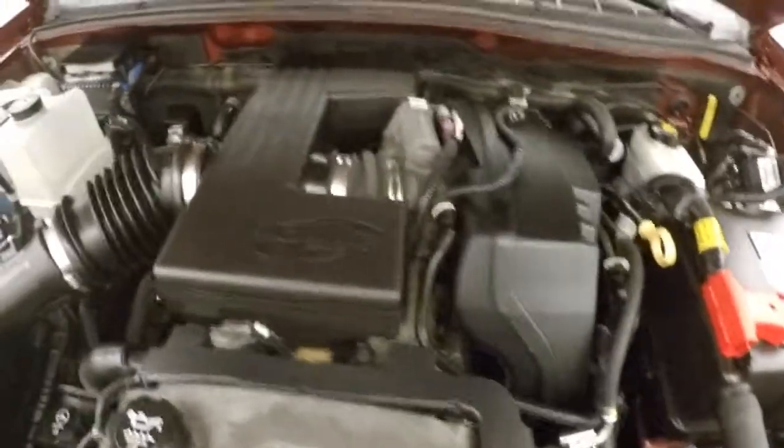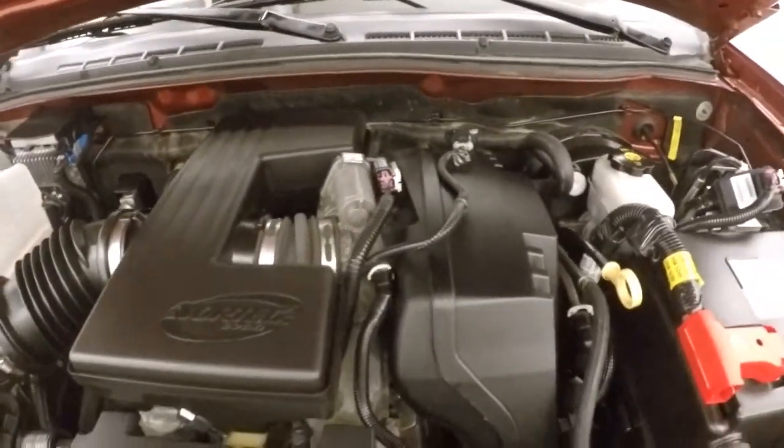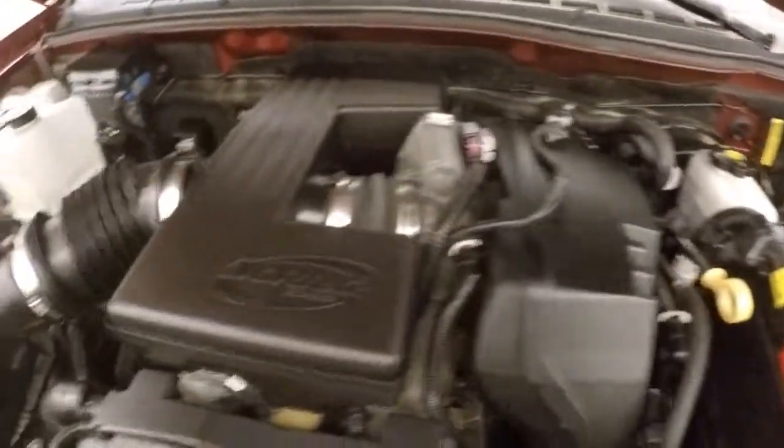And under the hood you've got your 3.7 liter. Got it nice and strong. Plenty of power.